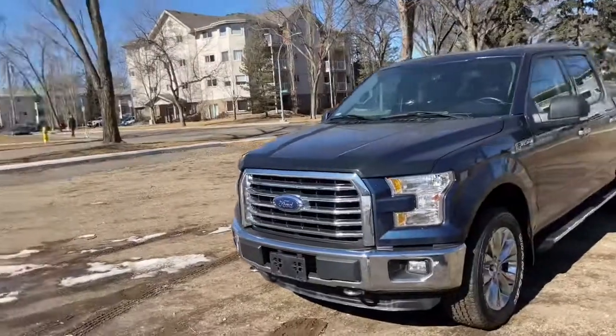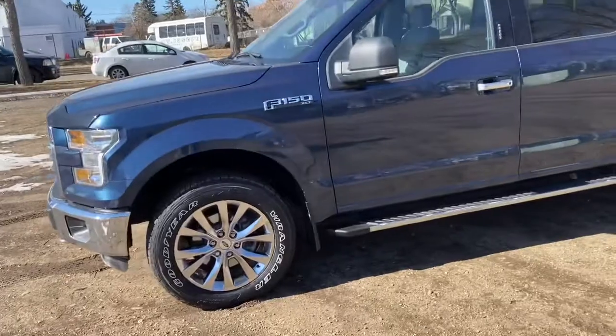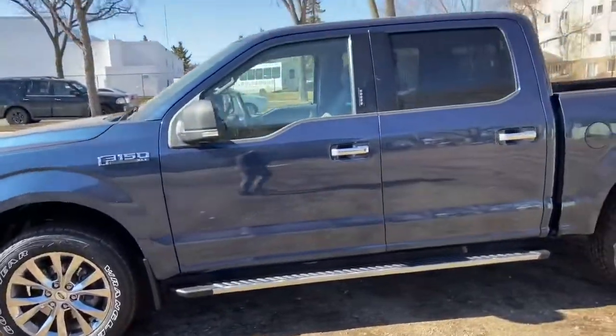On this truck you have halogen headlights with fog lamps as well as front tow hooks, chrome on your front grille and bumpers as well as your wheels, running boards and door handles.